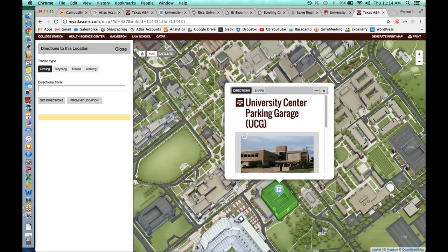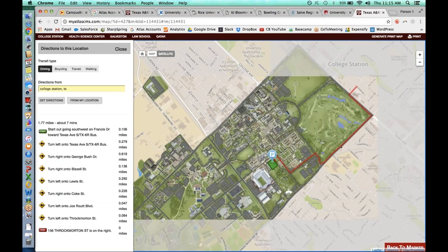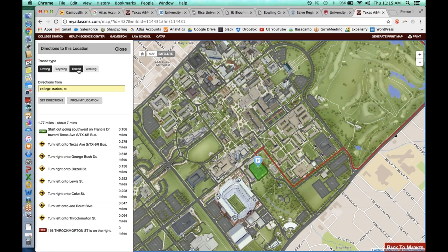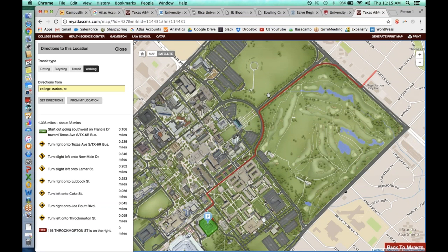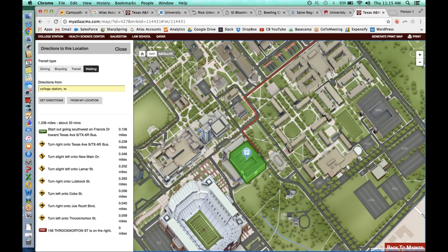You can get directions from a set location by typing in an address, and we'll give a readout of where they are and where they need to go. You can also click 'from my location,' which lets the user tell us where they are and then we get them a customized set of directions to the final destination. These directions pull from either Google or OpenStreetMaps, and we illustrate the route as well as provide a text description to get you to the final destination.